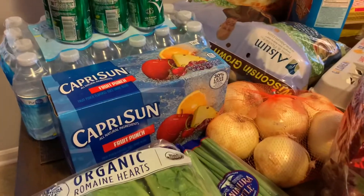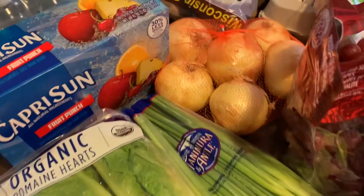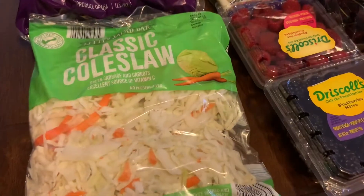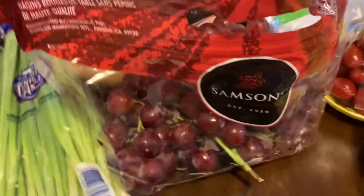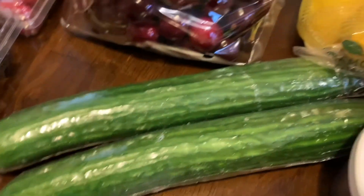I have Capri Sun, organic romaine lettuce, green onions, and white onions. I have russet potato, coleslaw, blackberries, raspberries, some nice greens, wonderful cherries, and two cucumbers.